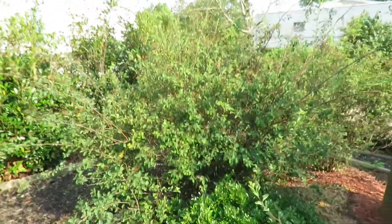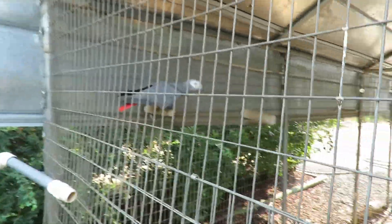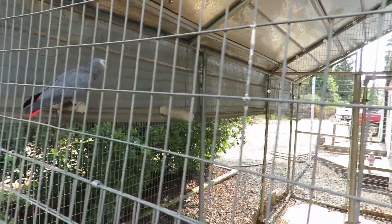With the heat — it's like 92 degrees today — having shrubbery and greenery around is nice for the birds. And hopefully these parrots will be able to move into a newer flight aviary because this one's really old.